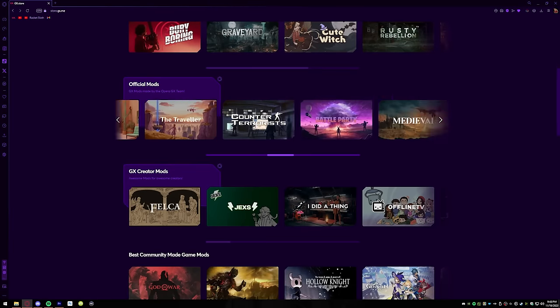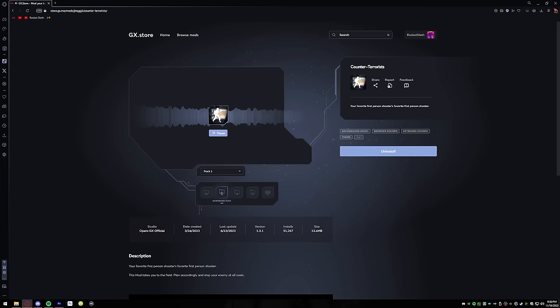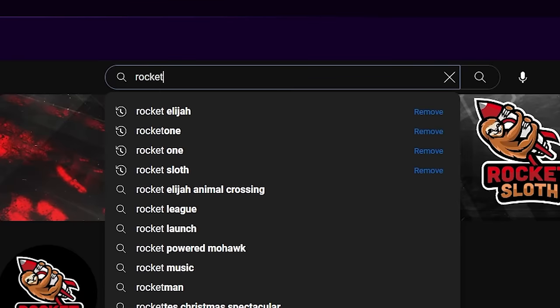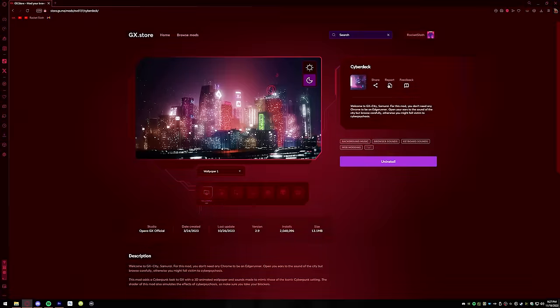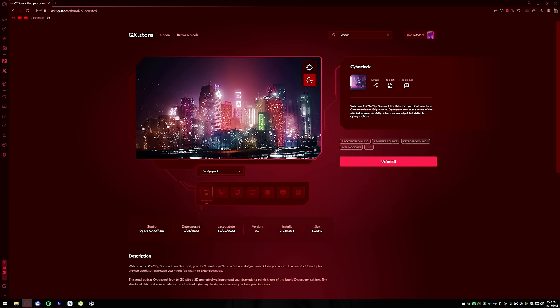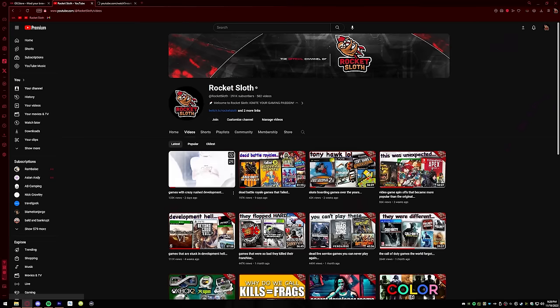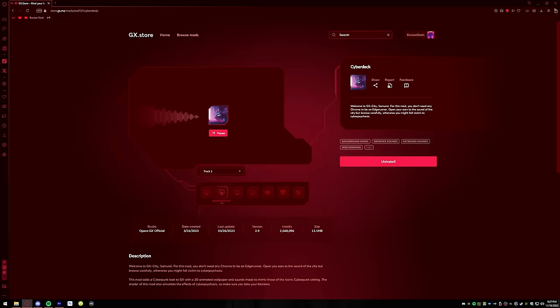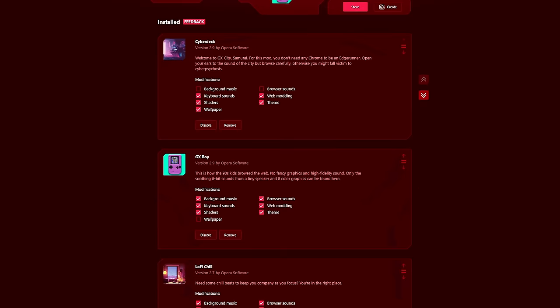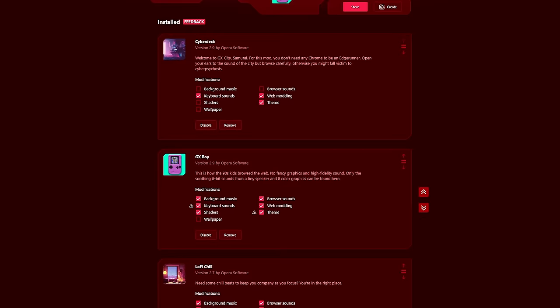If you think that's cool, wait till you see GX Mods. You can completely customize your browsing experience. There are themes that change and add things like background music, keyboard sounds, opening and closing tab sounds, colors, and wallpapers, all easily downloadable from the GX Store. I really love all the themed content — like this Cyberdeck mod gives your browser a clean futuristic cyberpunk feel with an animated wallpaper, futuristic sound effects, and lo-fi background music. You can mix and match any feature from any mod to fully customize the browser any way that you want.